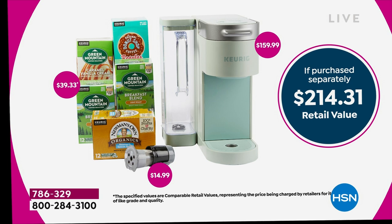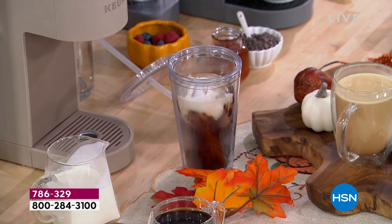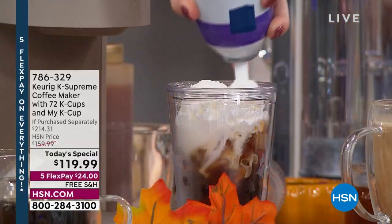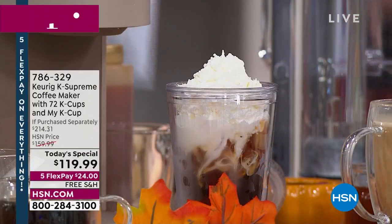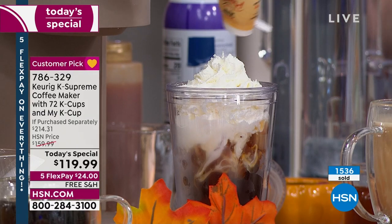Nobody else has this package — this bundle is over $214. The machine alone is $159.99. We took $40 off that price and threw in about $40 worth of coffee and the My K-cup. That's why we are over 1,500 now sold. This is the biggest bundle we do at the lowest price we've found.